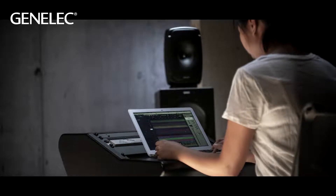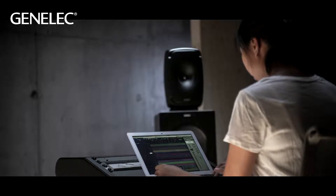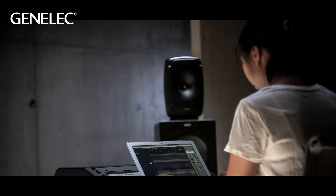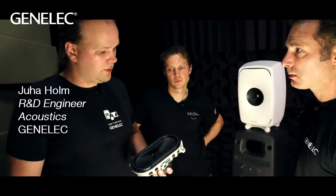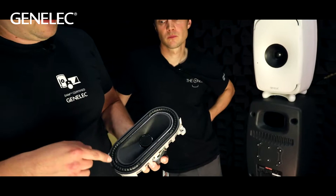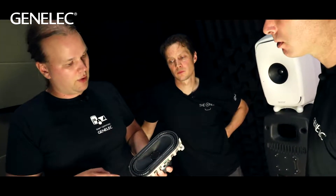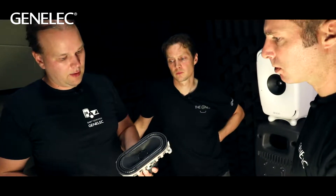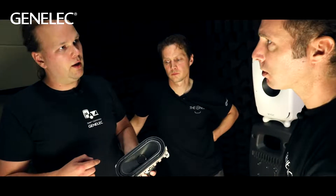Juha, you've got the 8351B woofer in your hand. Because of the system design, we wanted to maximize the area of the woofer, so we ended up with a racetrack shape, or oblong shape. It's a bit more complicated than a round woofer. You can see that the surround is not just a constant shape, but it's three-dimensional. The idea is that when there's displacement, the force to the cone is more uniform.